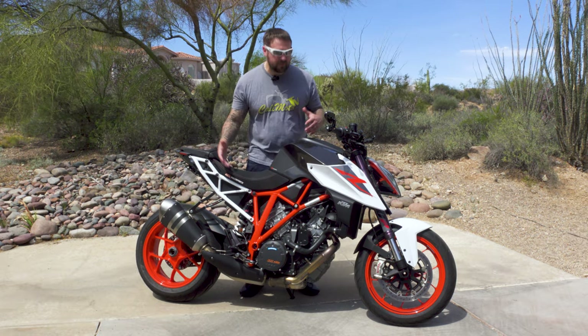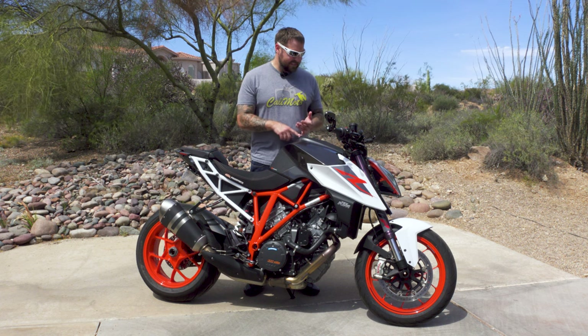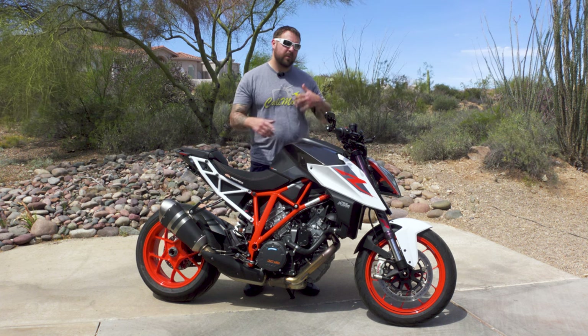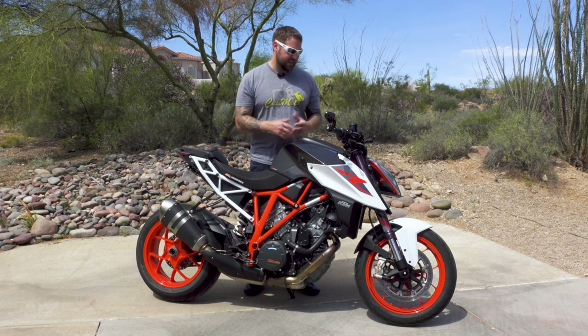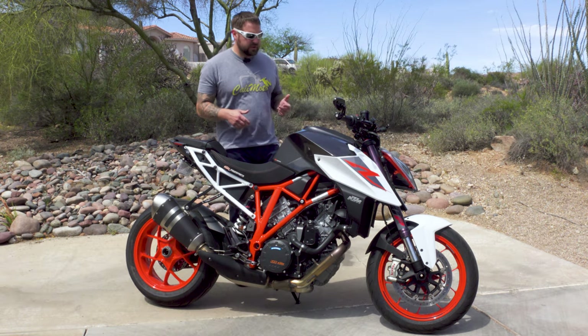I want to talk about the suspension real quick. It's a brand I've never really heard of — WP — but that doesn't mean it's bad. The suspension itself is tight and stiff enough when you want to play going through the twisties, but also plush enough to soak up some of the bumps.